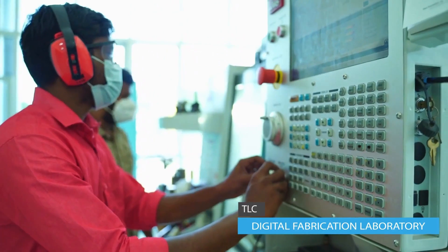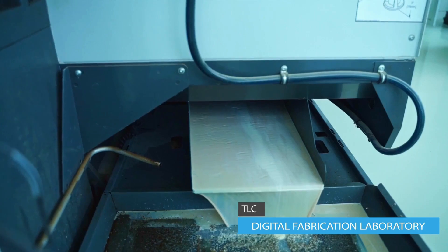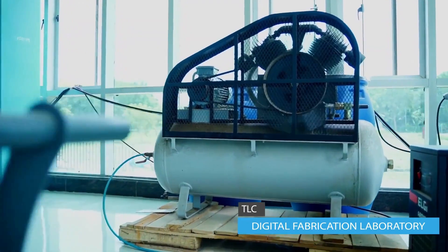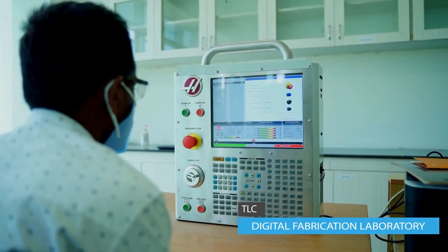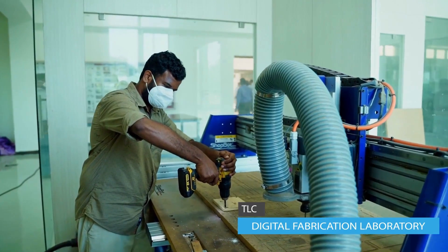TLC Makerspace is also extending its support to entrepreneurs by offering prototyping facilities at IIITDM at an affordable cost. TLC Makerspace Labs create an ideal space for edutech startups to co-create with IIITDM students and faculty.